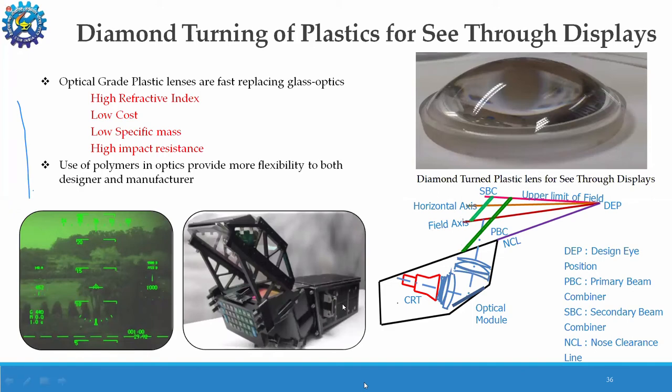We tried to replace the glass optics with plastic aspheric optics designed and developed by our group using diamond turning. Moving from spherical to aspheric reduces distortion and aberration, and there is a weight reduction of 30%. This was the major achievement of this work.